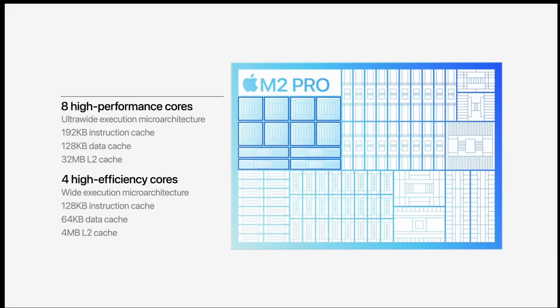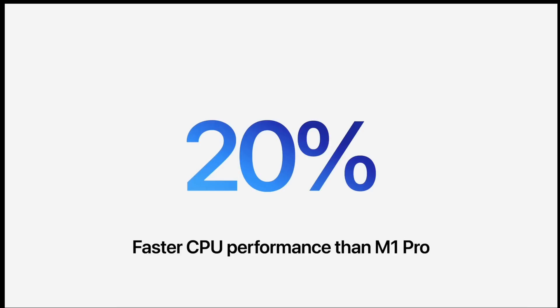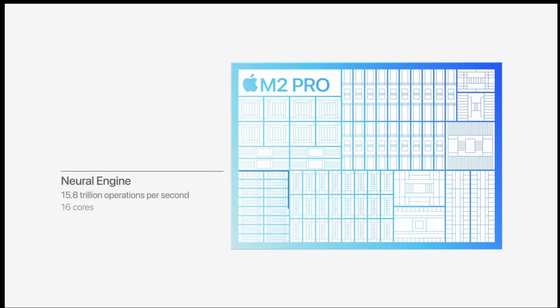In the same surface area where you fit 5-nanometer transistors, you can fit more 4 or 3-nanometer transistors, giving you greater density. With the M2 Pro you get a 12-core CPU and up to a 19-core GPU. Keep in mind these chips are going into laptops, so those are impressive numbers for a portable form factor.